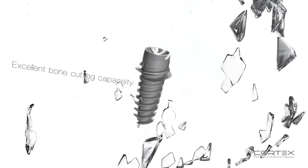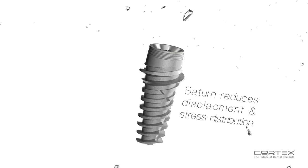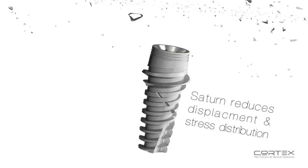Saturn is the ultimate implant, ideal for soft or regenerated bone, post-extraction immediate loading, sinus elevation, and failed implementation rescues.